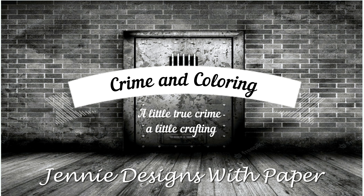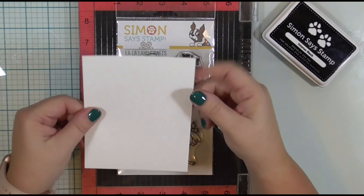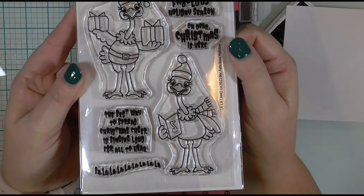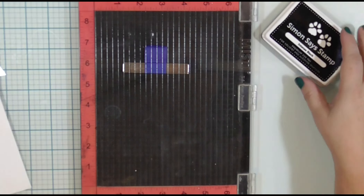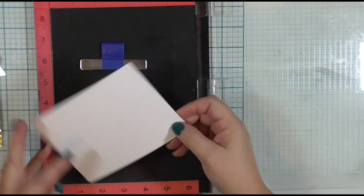Before we talk crime, let's talk coloring. For my coloring this week, I am doing a mostly real-time coloring on this piece of Nina Classic Crest Solar White 80-pound cardstock. I will be coloring this Simon Says Stamp and Lala Crafts collaboration with Copic markers. I am going to go ahead and put this cardstock into my Misti Stamp positioner.